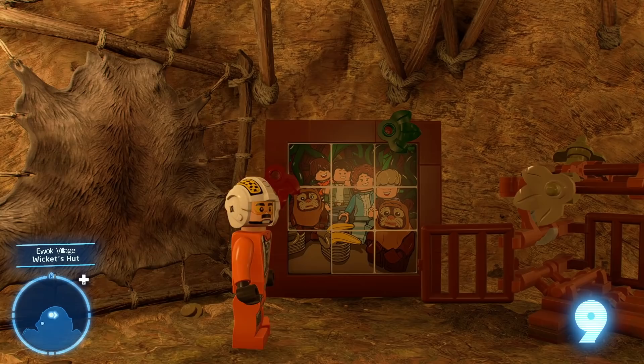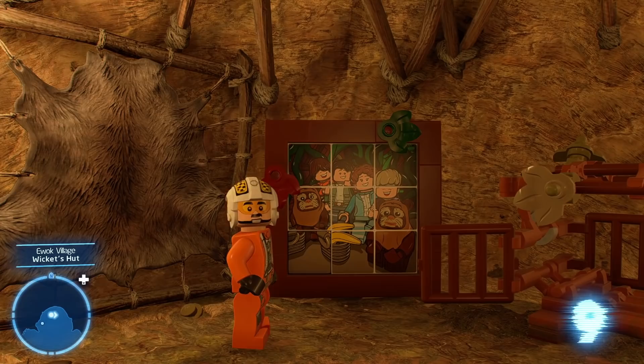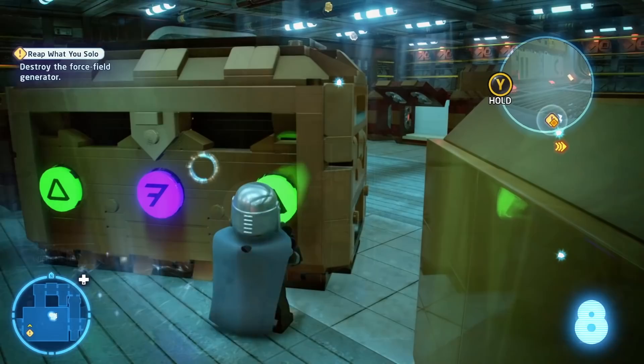I borrowed it from my library constantly. If you've never seen it, both Ewok movies are on Disney+. They're not great, I'll warn you — I probably drove my parents insane watching it so many times — but it still holds a warm place in my heart, and seeing a reference to it in the game gave me the biggest smile. Does this appearance make the Tiwani family canon? I wouldn't go that far, but it certainly doesn't hurt.